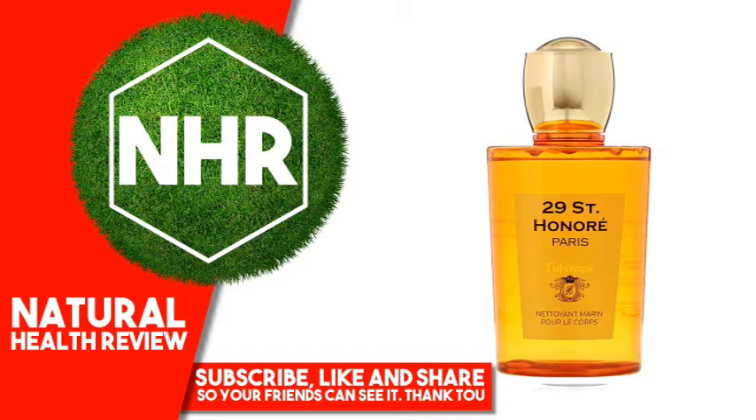Nelumbo nucifera flower extract, rose extract, freesia refracta extract, lilium candidum bulb extract, nymphaea alba flower extract, leontopodium alpinum flower and leaf extract, calendula officinalis extract, citrus aurantium dulcis (orange) fruit extract.